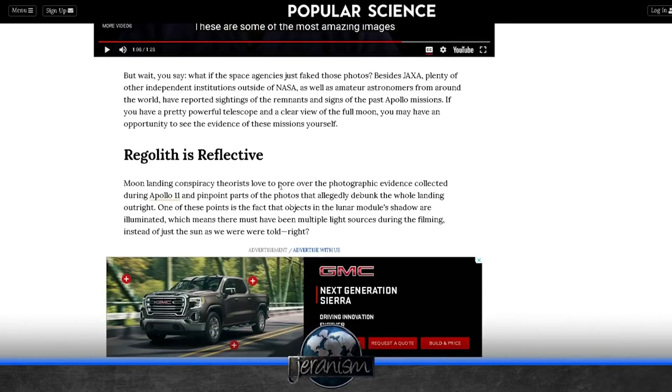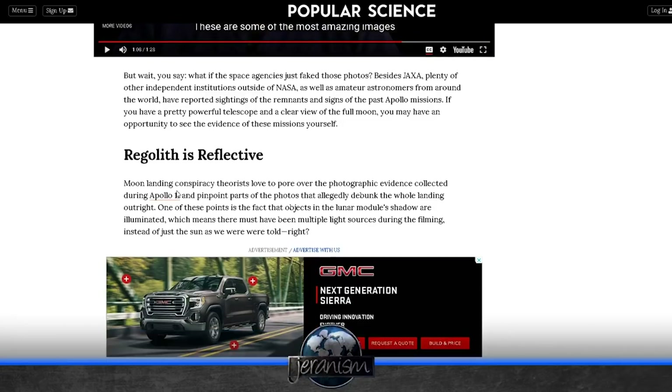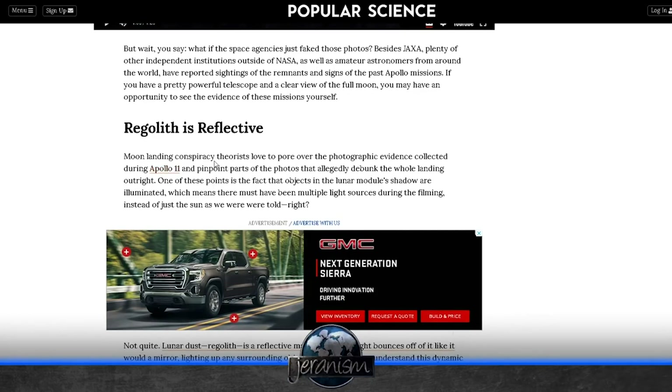Let's move on to number three: the regolith is reflective. Regolith — if you don't know what that is, it's essentially dust, more like rock fragments. Moon landing conspiracy theorists love to pour over the photographic evidence from Apollo 11 and pinpoint parts of photos that allegedly debunk the whole landing outright. Well, that's kind of right to say, because if one photo can be proven fake, then the whole thing is fake. You know, I see we're starting the fallacies early here, Jaron.